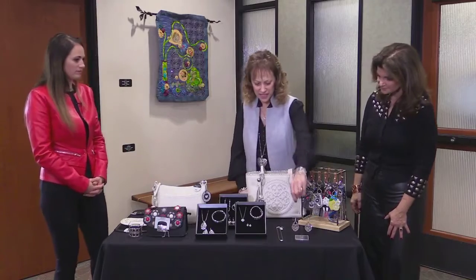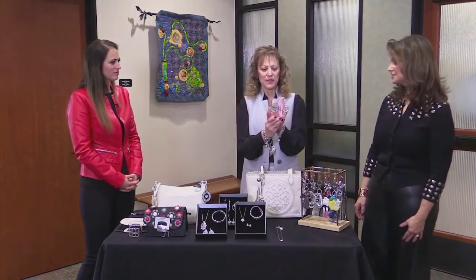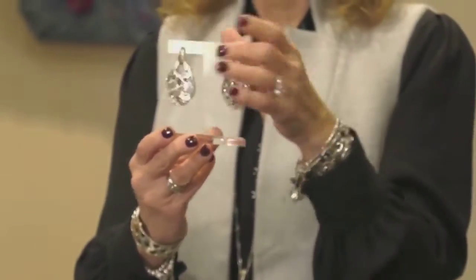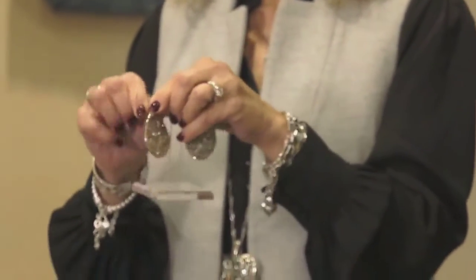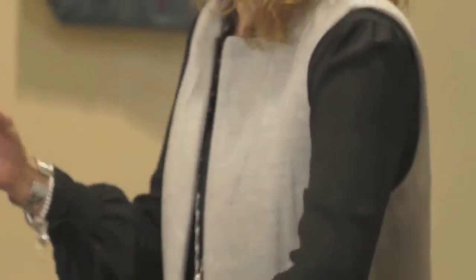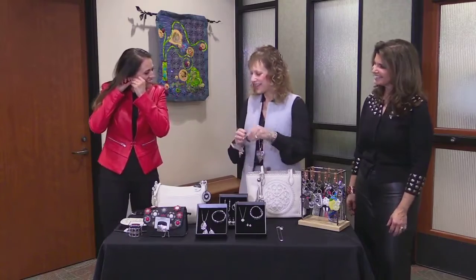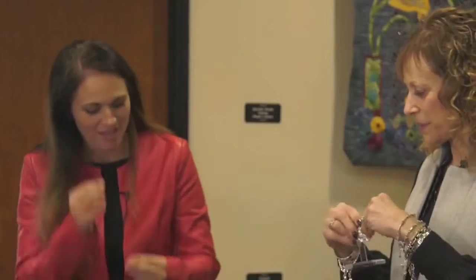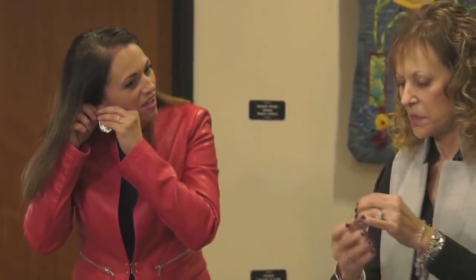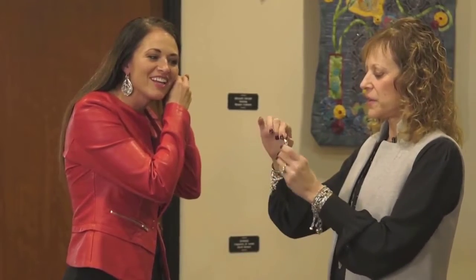Number five is our statement earrings. When you wear a statement pair of earrings, that makes the outfit. This pair is fabulous because not only is it a beautiful pair of earrings, but you get two pairs of earrings in one. You can wear it like this — I love that — or you can wear it like this.